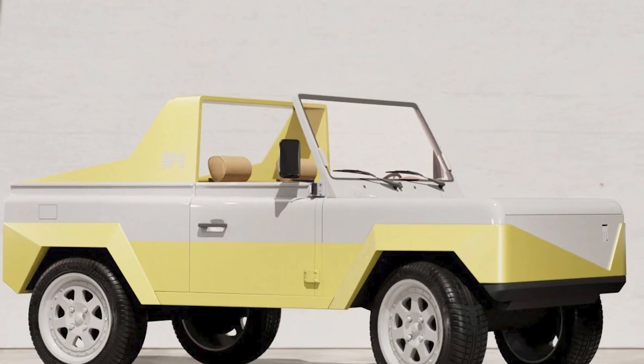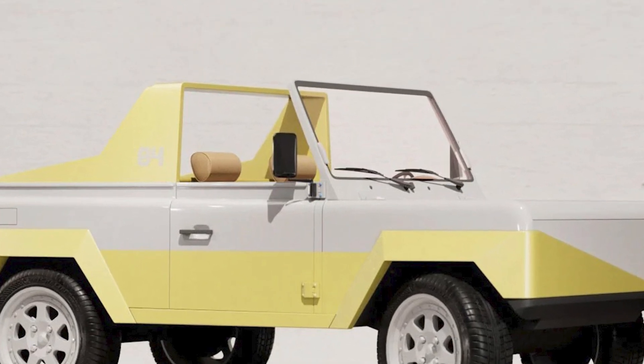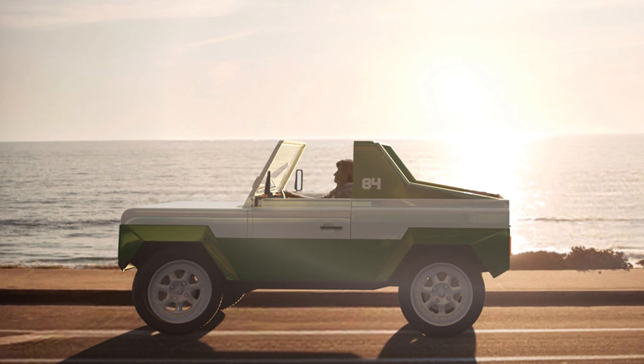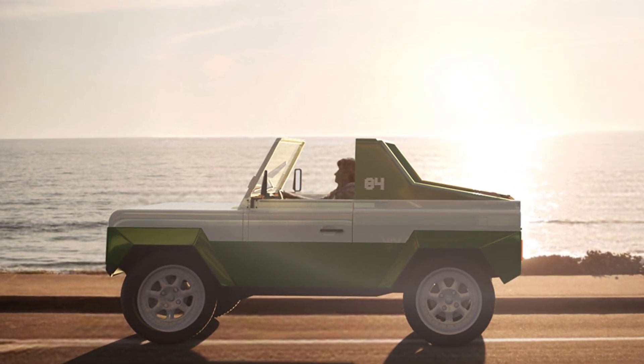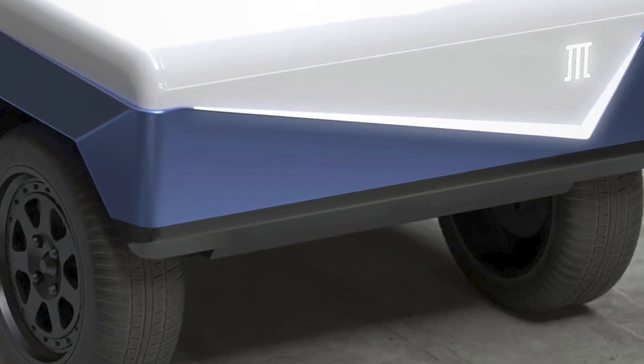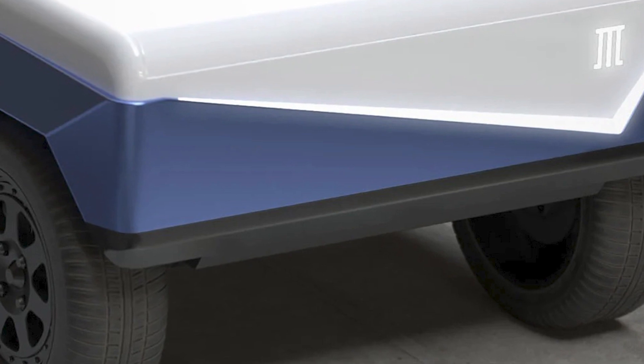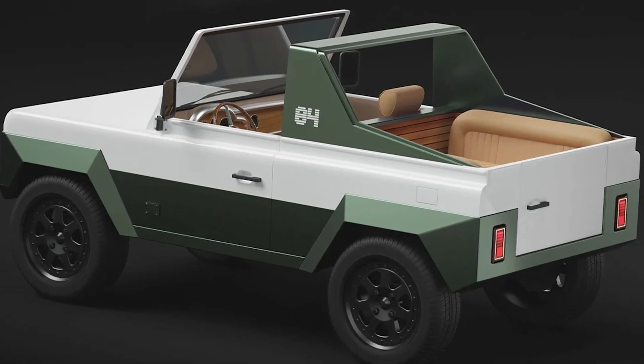Now I know what you're thinking — an electric convertible? Is that a thing? Well, Olympian Motors says why not. The Model 84 is not your average sleek, ultra-modern EV. It's a rear-wheel electric convertible with a touch of retro-futuristic flair. It's like they mashed up the DeLorean and a Cybertruck at a vintage car show.